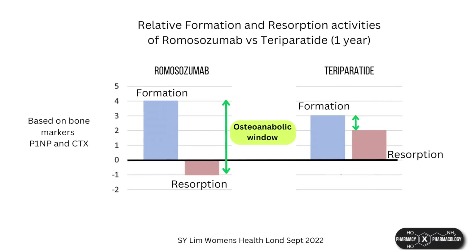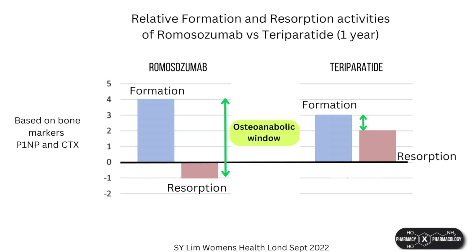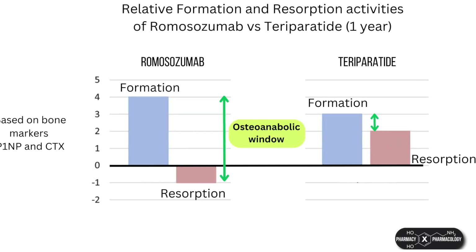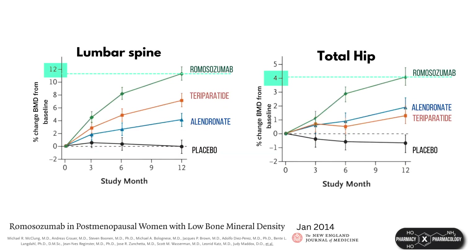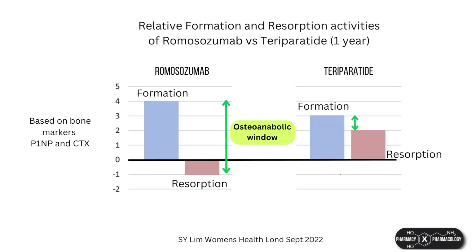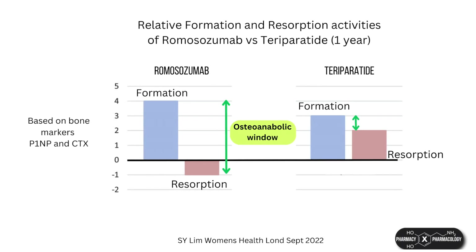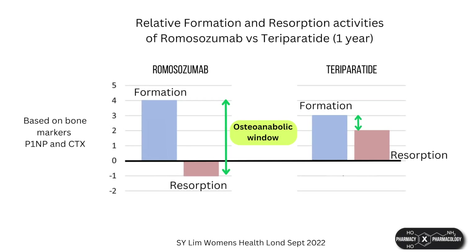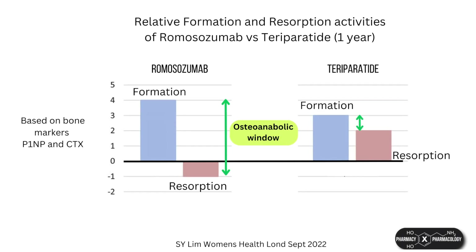Romosozumab has both anabolic and anti-resorptive activity, and increases bone mineral density and reduces fracture risk. It is the most potent of all the anti-osteoporosis drugs so far, able to give higher BMD gains than the other agents, although not so much for the wrist where the BMD gains are on par with alendronate. The reason for the potent anabolic effect is thought to be because of its dual anabolic and anti-resorptive activity, which gives it a larger anabolic activity window.